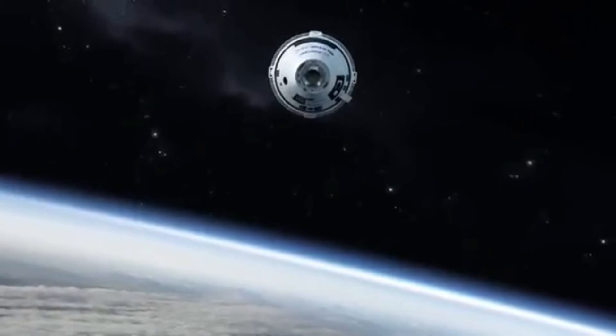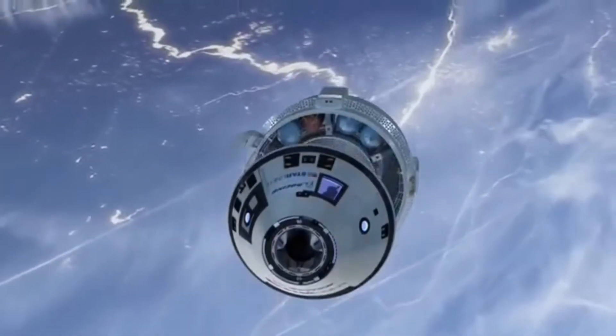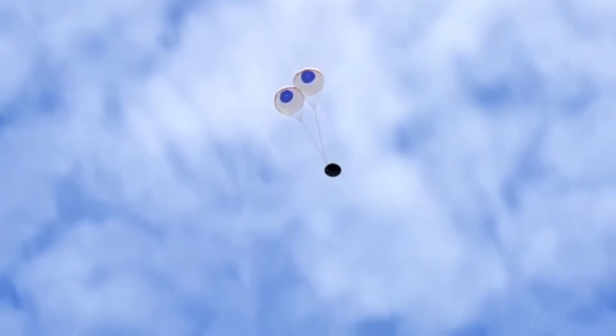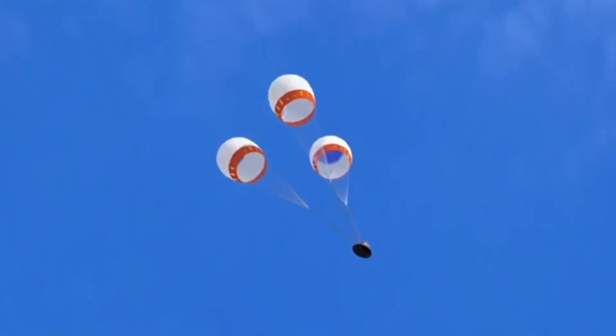The second glitch took place during re-entry. During any re-entry process, the service module and the crew module separate — and that's where the glitch took place. Boeing detected this glitch at the last second. Had they not, the two units might have crashed into each other and created not a soft landing, but a fatal one for anyone on board. Of course, this was unmanned, but had the first glitch not taken place, the second one might have happened during a manned experiment. And the worst part?